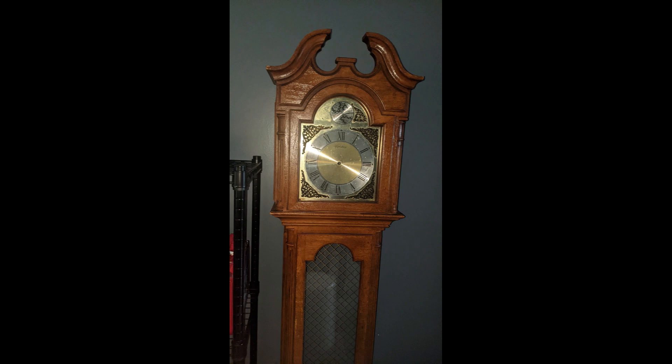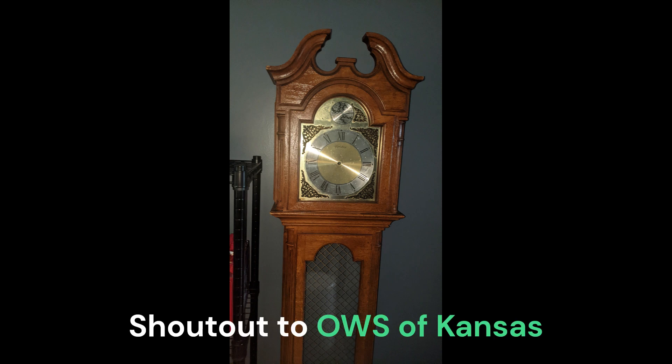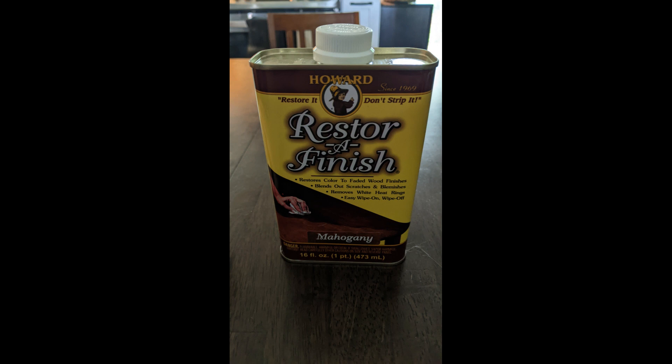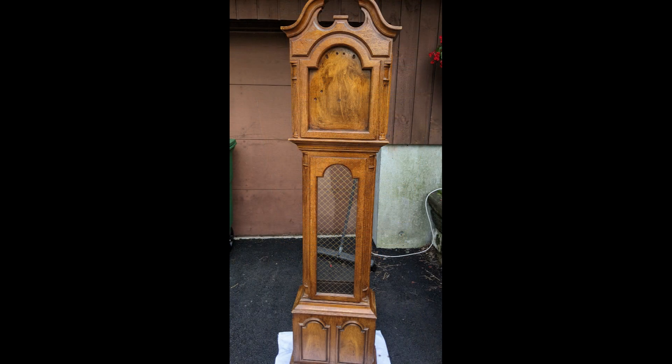I decided I wanted to restore the wood since it didn't really look as good. A friend on Discord recommended a wood finishing product used to restore worn wood. I was able to get it, and the clock looks a little better now — it doesn't look much different on camera, but if you see it in person it looks way different.